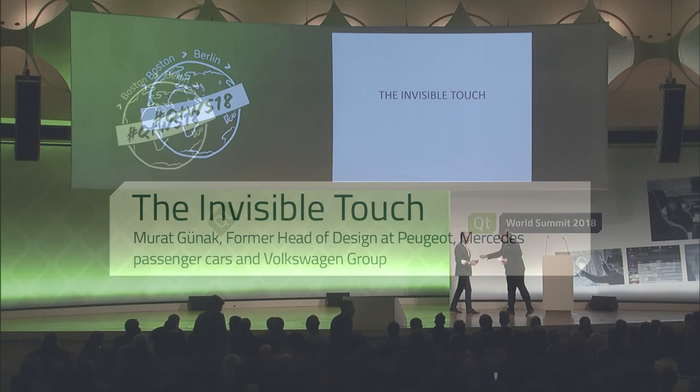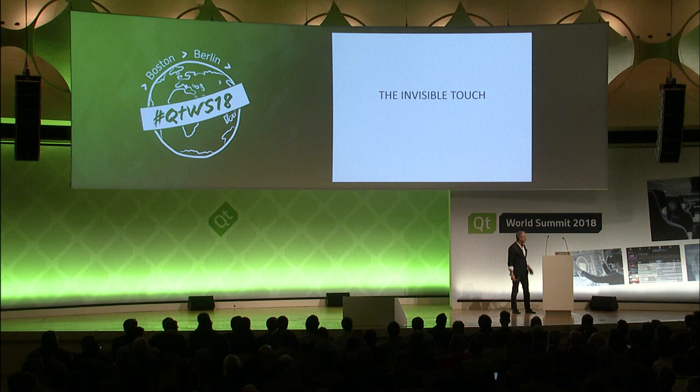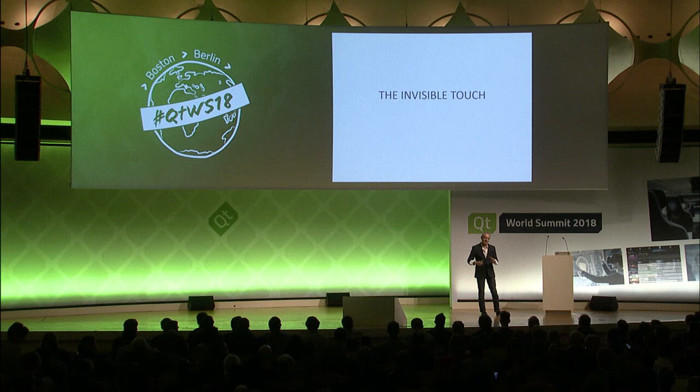Thank you, Tukka, for the kind introduction, and thank you for the very warm welcome for all of us. It's wonderful to be here and share with you a little bit my point of view of design.